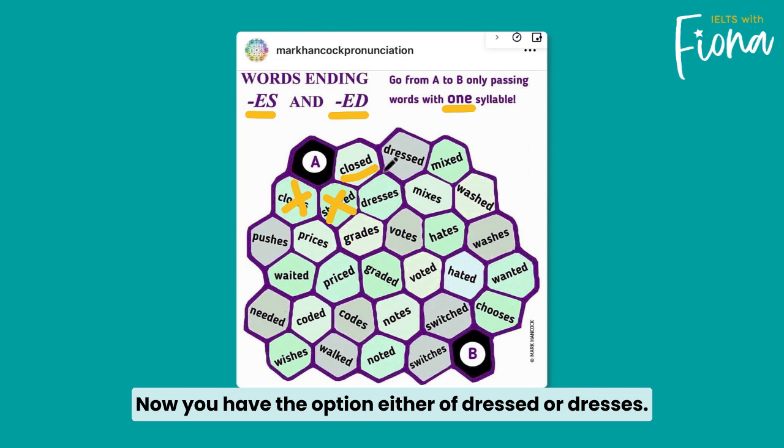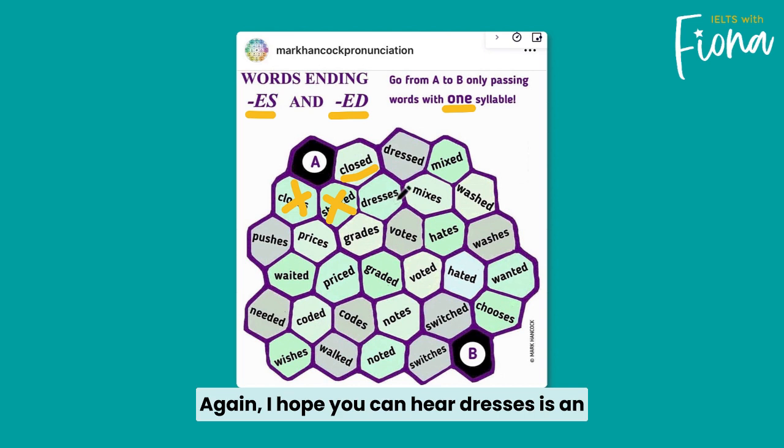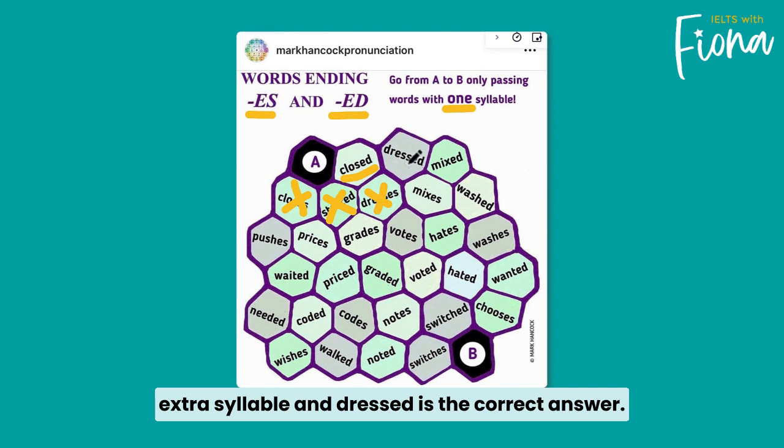Now you have the option either of dressed or dresses. Again, I hope you can hear — dresses has an extra syllable, and dressed is the correct answer.